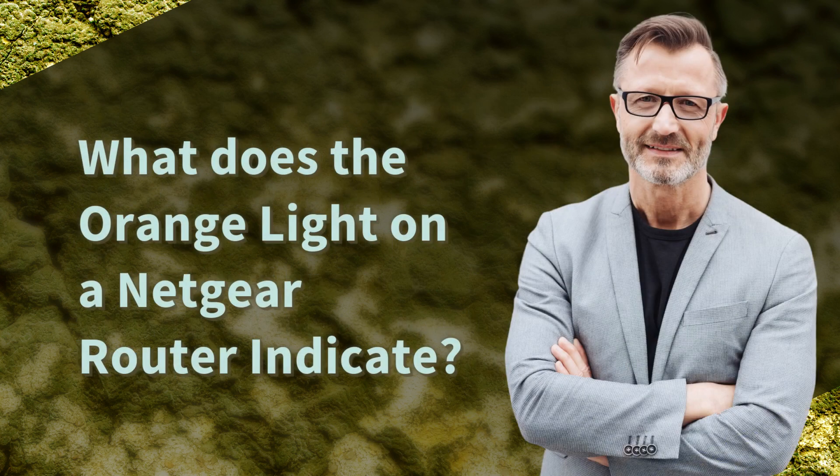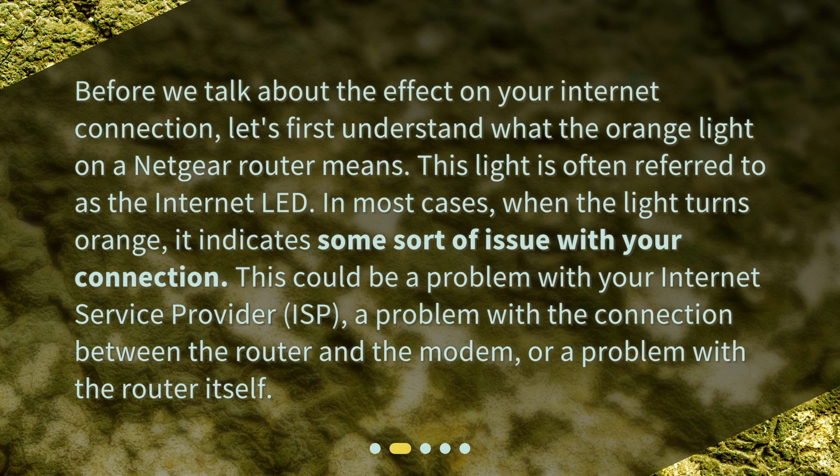What does the orange light on a Netgear router indicate? Before we talk about the effect on your internet connection, let's first understand what the orange light on a Netgear router means. This light is often referred to as the internet LED. When the light turns orange, it indicates some sort of issue with your connection. This could be a problem with your internet service provider (ISP), a problem with the connection between the router and the modem, or a problem with the router itself.